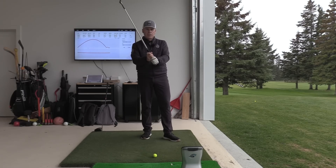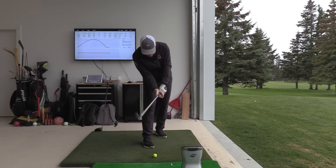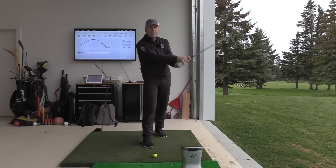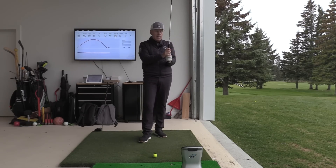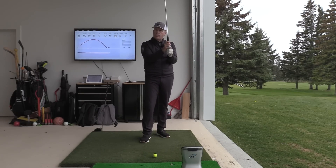I started out as a junior with an interlocking grip and used to slice the ball like crazy because I was doing it improperly - going all the way in and then putting my thumb on top. There was just no way of getting leverage there. So as soon as I went to overlap, I immediately started drawing the ball beautifully. I groomed my techniques around that overlapping grip. And now finally, I'm back to an interlocking grip with a midsize grip and I just love the way that feels.